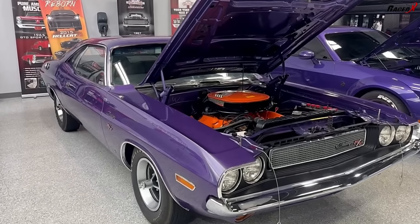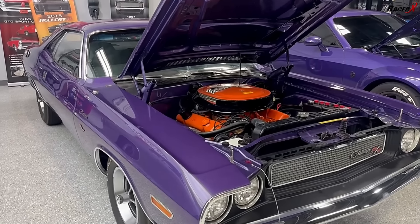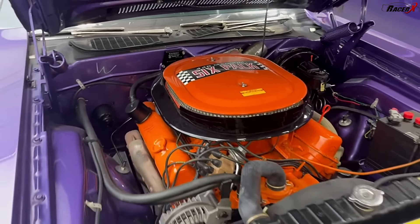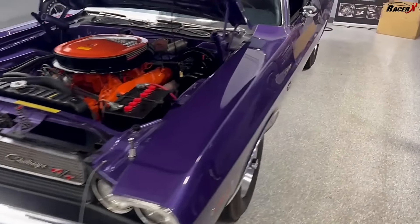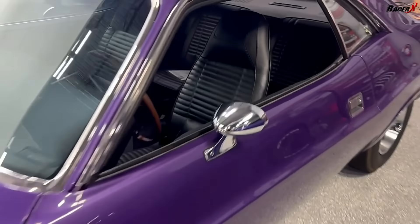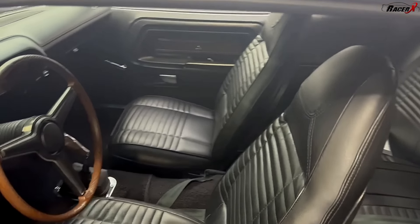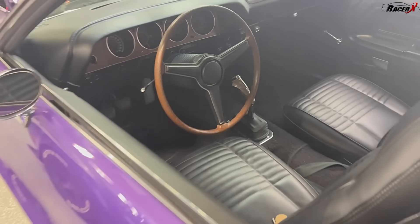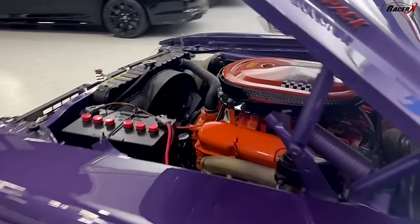This 1970 440 six-pack Challenger RT is absolutely stunning. This thing is mint condition — just look at the condition of this old school beast. I'm going to show you the inside of it really quick as well. Formerly owned by the president of Chrysler, it truly has an old school feel on the inside, but is an absolutely epic car.